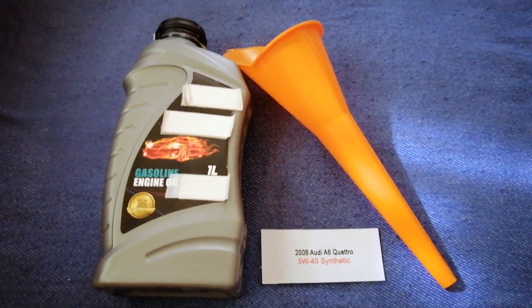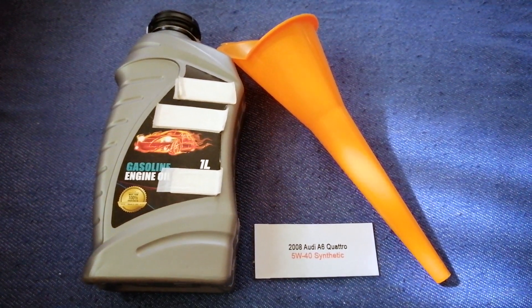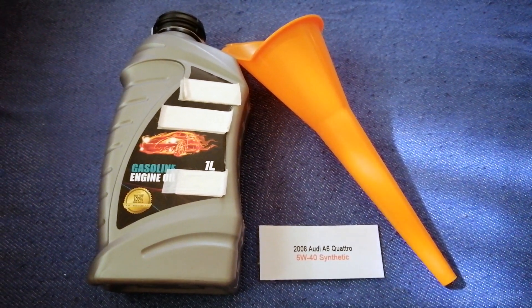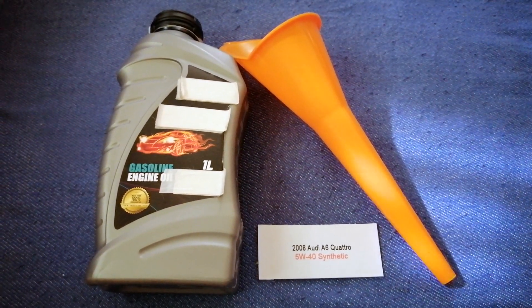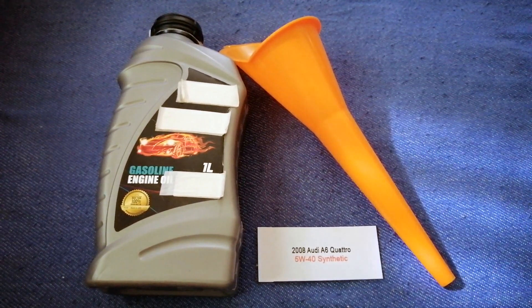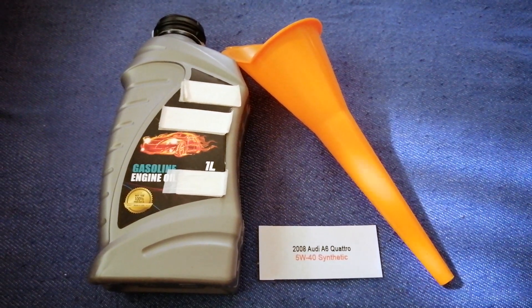So once again, the oil type for the 2008 Audi A6 Quattro is 5W-40. If your 2008 Audi A6 Quattro uses a different type of oil, make sure to leave a comment and let the rest of us know.